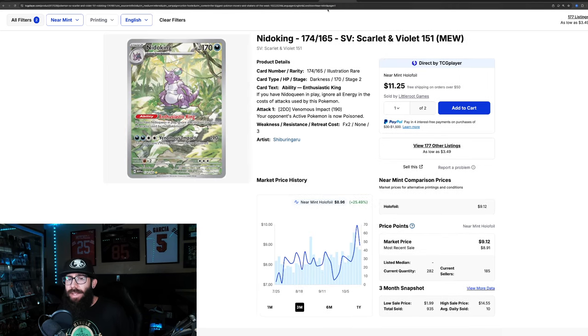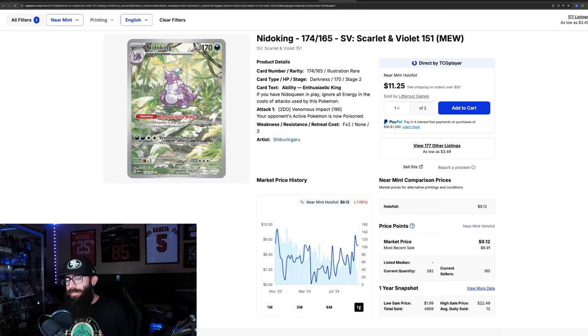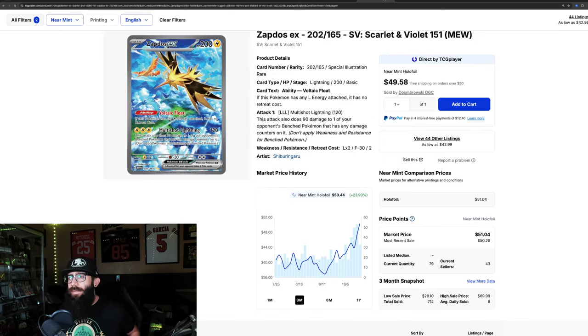Then we have the Nidoking from 151, showing 25% growth over the past three months. It was as low as $7 and went as high as about $10. There's a 15% gain in the past month alone, though it's not at a one-year high — that was also $10. Last solds are just under $8, just under $9, $8.90, $8.40, and $10. Decent run recently.